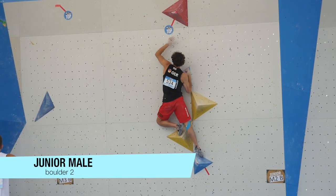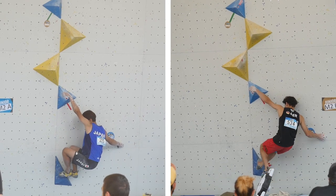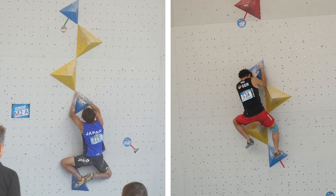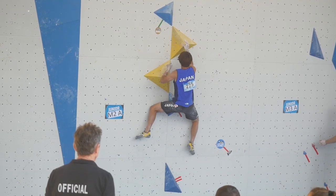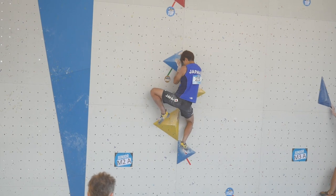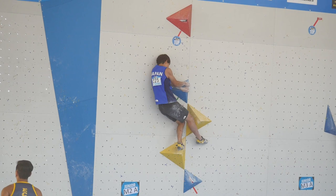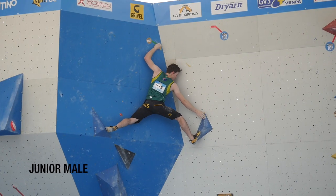Boulder number two, the volume boulder, was more like volume wrestling — you had to move really cautiously and slowly. This is slow-mo: Elias tried to reach the top hold quite quickly. On the left hand, Shooter Tanaka in his flash go; Elias on the right hand is already on his fourth try, climbing quickly to the bonus — called zone nowadays. The hardest part is rotating the right hand and keeping the hip close to the wall. He moved too fast to the top hold. Shooter on the left hand, still in his flash go, moves really slowly, swaps the right hand with a lot of power, then moves cautiously and slowly to the top and flashes boulder number two.